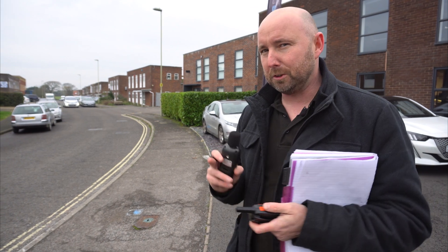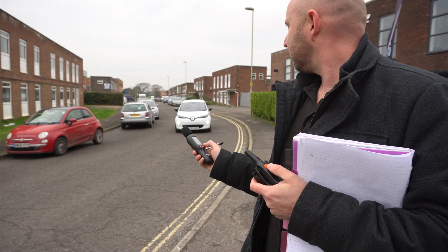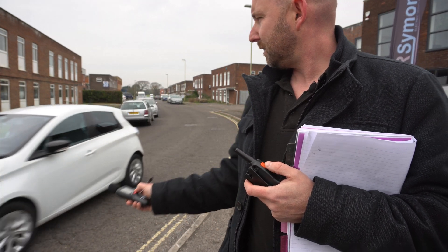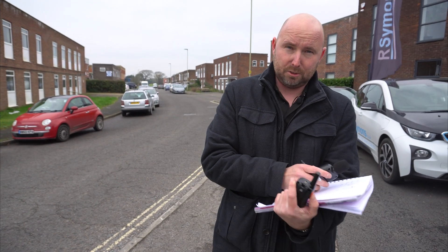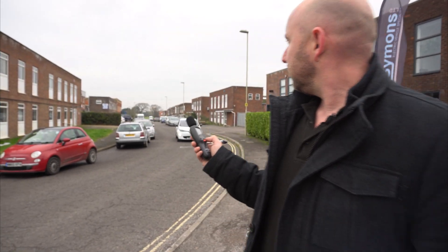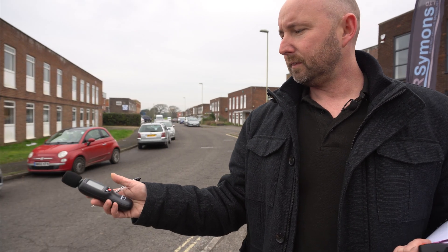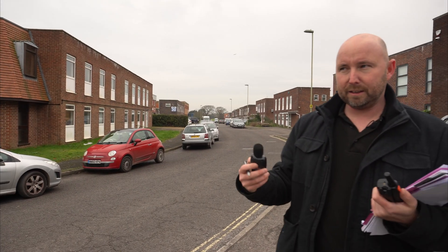Now we've got a Renault Zoe starting at 10 miles an hour — this is that pedestrian warning noise. I can hear it coming, it's just a hum — 71 decibels. The car was very quiet but I could hear the humming noise from the pedestrian warning system. Renault Zoe at 20 miles an hour, which is faster than the pedestrian noise threshold, so it's just road noise we hear now — 77.4 decibels. That is purely the road noise from the tyres at 20 miles an hour.